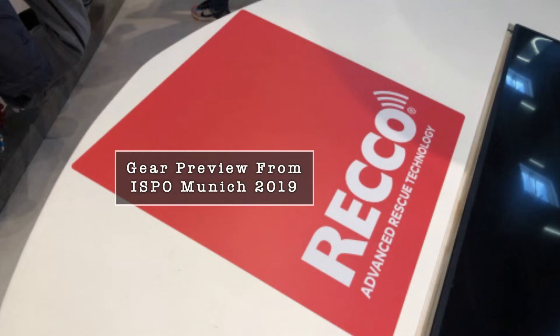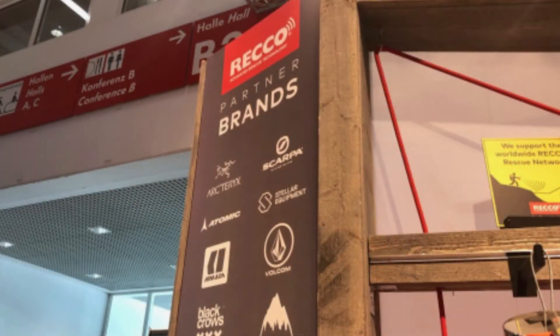I'm here at ISPO 2019 and we're looking at avalanche safety equipment. I've come along to the RECO stand. We've looked at transceivers, probes and shovels, and avalanche airbags.